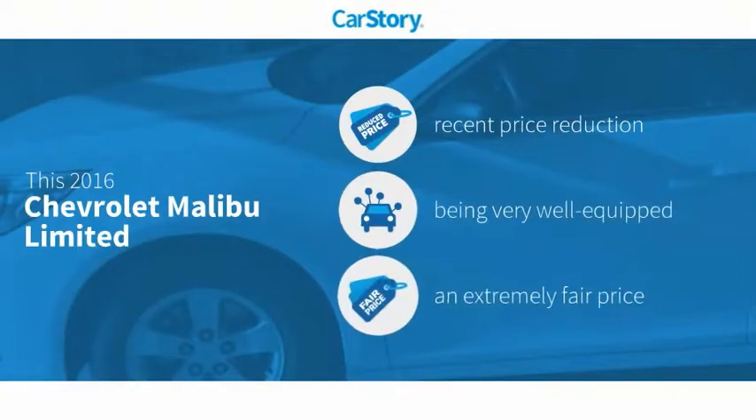Car Story research indicates this vehicle as having a recent price reduction, loaded with features, and a fair price.